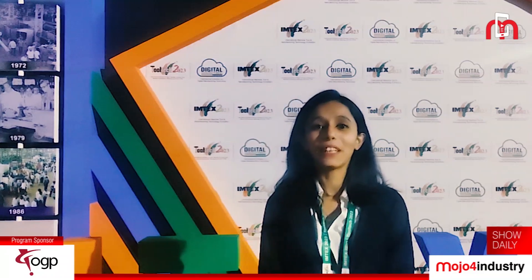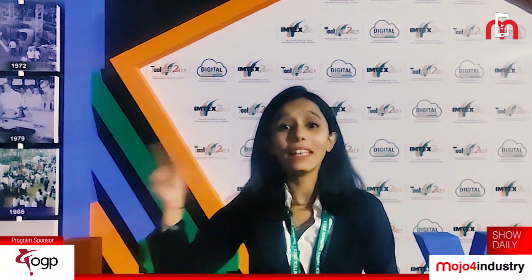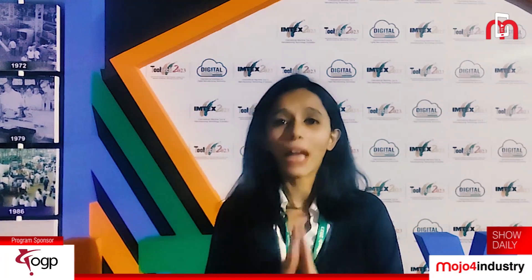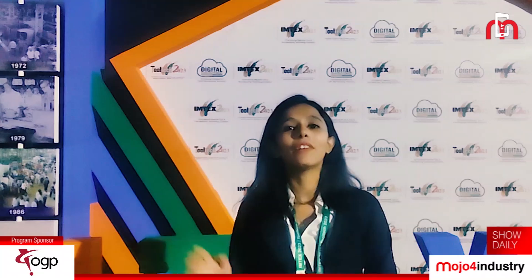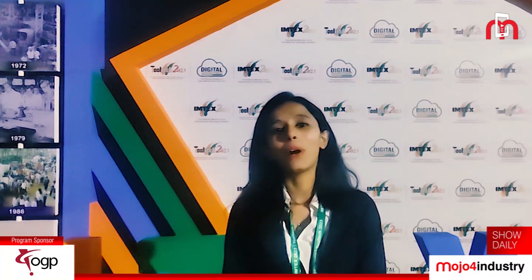Hello viewers, this is Neha, your anchor of Mojo4Industry, bringing you highlights from Imtex. Imtex, Southeast Asia's largest exhibition in machine tool and manufacturing technology, began today and is going to be held until 25th January at Bangalore International Exhibition Centre, Bangalore. Around 991 exhibitors from 23 countries will showcase their innovative technologies during the event. Here are some highlights from day one.